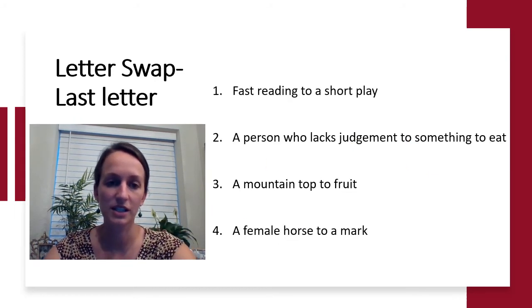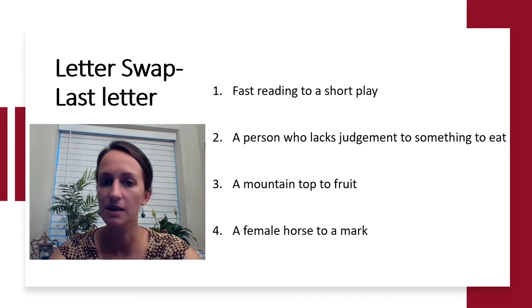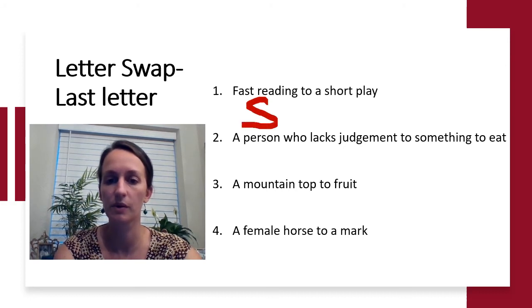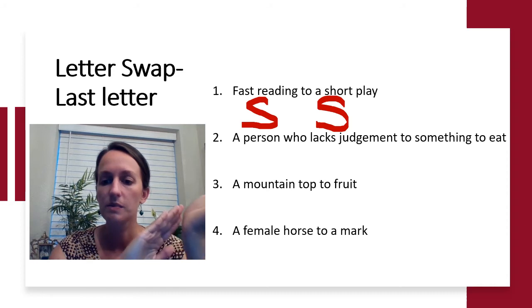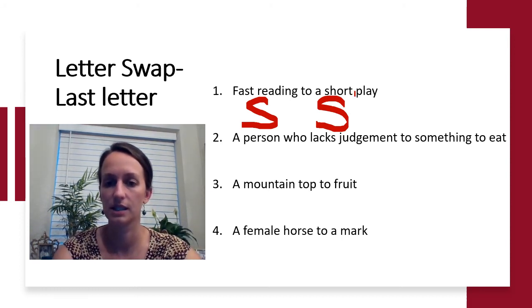Our next set of questions is another letter swap, but we're swapping the last letter. Fast reading to a short play — both words start with S. If you're reading something very fast and only getting certain parts, that's to skim. Change out that last letter of skim and you get a skit.